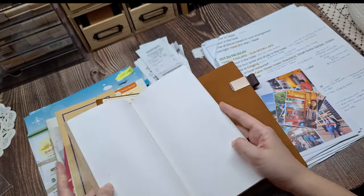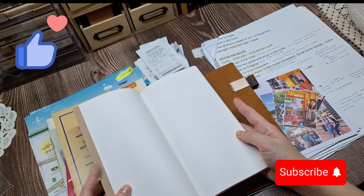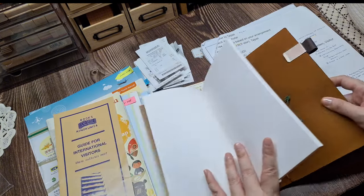If you found this video helpful, make sure to like and subscribe for more creative journaling ideas. See you in the next video. Bye!